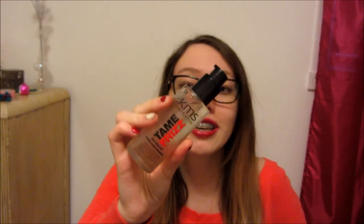The next thing I got is this KMS California Tame Frizz de-frizz oil, which is perfect for me. Even when I straighten my hair, it's always frizzy, which is super annoying. I'm really glad she got me this — there's so much in here, you don't even need that much when you put it in your hair, but it works really well. I used it a couple days ago and it works so well.